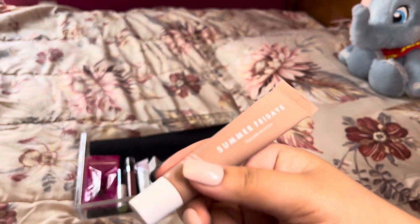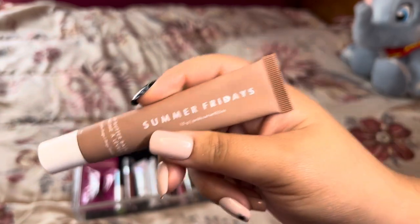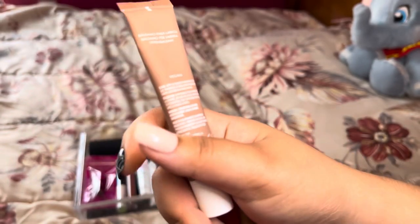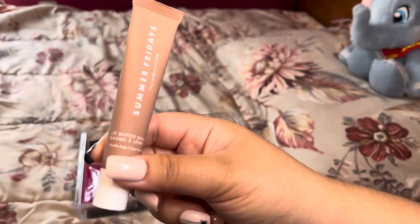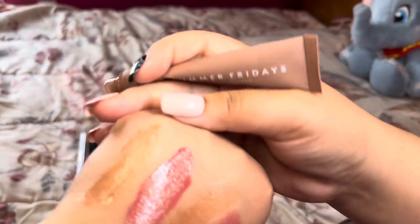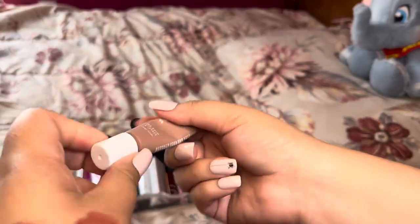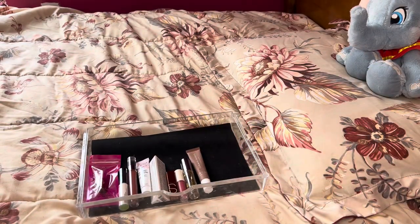I got this Summer Fridays Lip Butter Balm in the Sephora Favorites lip kit — I'll link the review down below. It's in the flavor Vanilla Beige and it's really nice. I love the nude color and the way it feels on my lips — it's just so beautiful. I've used a lot of it and will continue to. When I put the top on it reminds me of a Victoria's Secret lip balm from when I was a kid. We've gotten our collection down by 3, keeping 9.